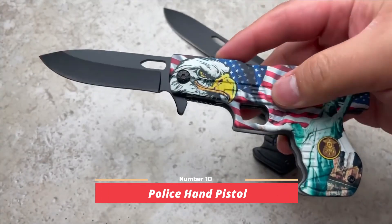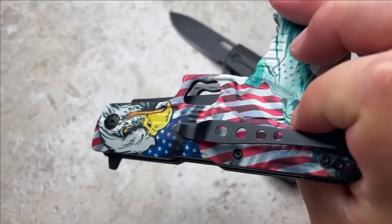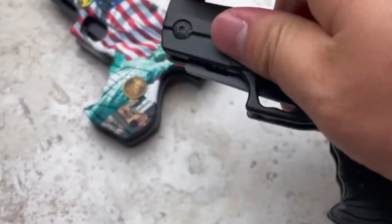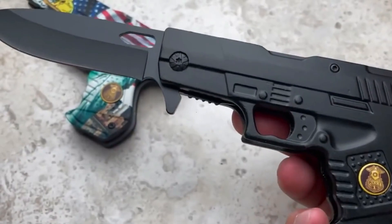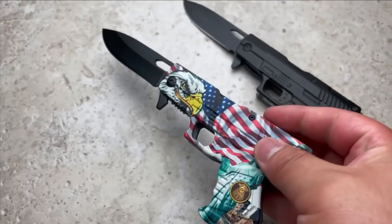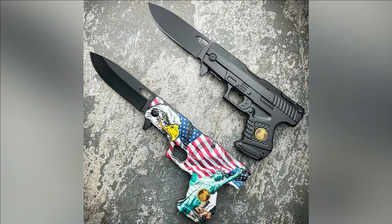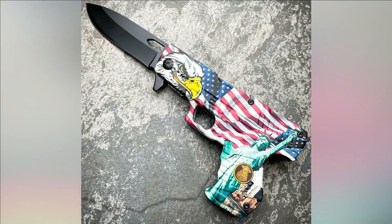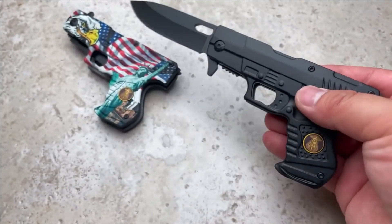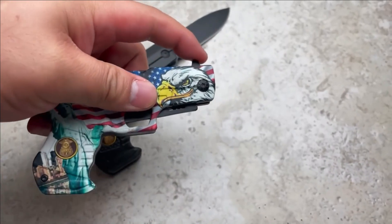Number 10: Police Hand Pistol. Introducing the Police Hand Pistol, a deceptive yet highly functional self-defense tool. At first glance, it may appear to be an ordinary pocket pistol, but upon closer inspection, it reveals its true identity as a pocket knife. Although the handle may not suit everyone's preference, its visually striking design leaves a lasting impression. Crafted from high-quality 440 stainless steel, the blade ensures durability and reliability, while the body is constructed from lightweight aluminum.